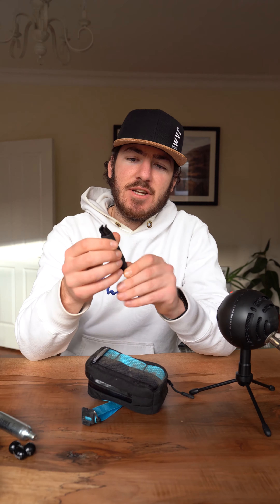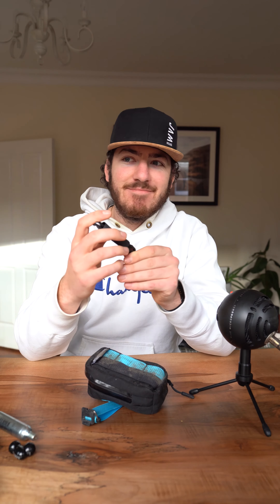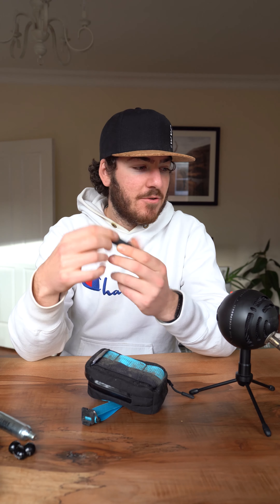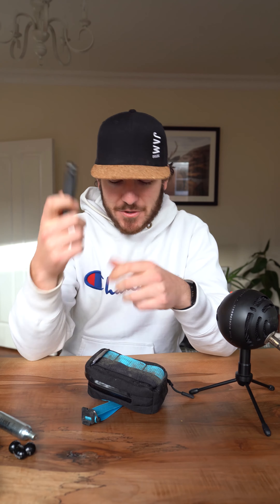Next, tire levers. I have two here — again, more important if you're running non-tubeless, if you're still running tubes. But it's always good to have a couple of tire levers in case you're riding with somebody. Of course, no one's riding with anybody at the moment because of COVID, but in the future, always handy to have some.